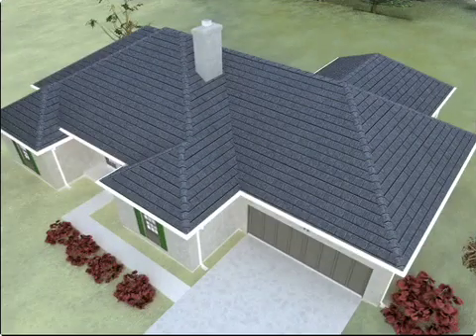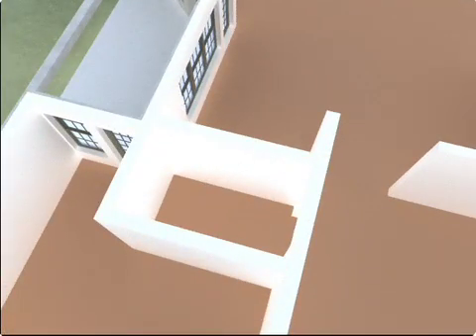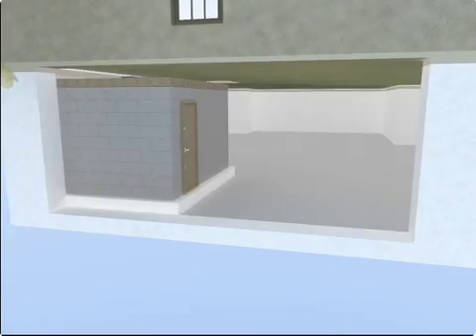Typically, a safe room should be located in a central interior ground floor area of the home for additional protection as well as accessibility. The basement of a home can also be used as a location for a safe room.